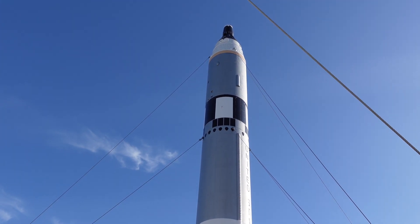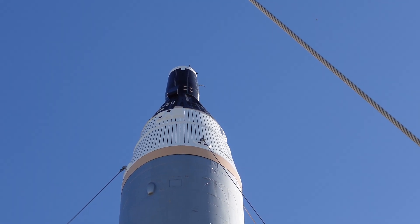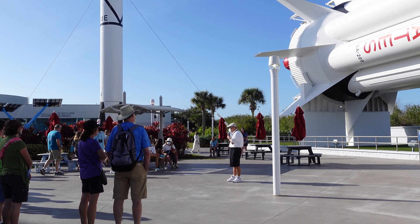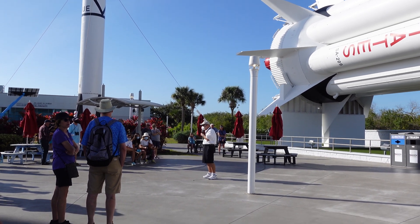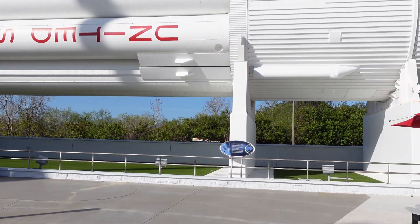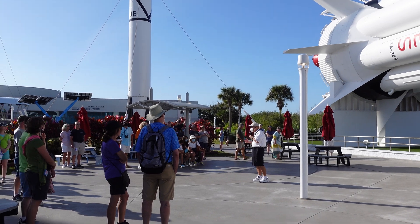The Gemini program achieved many firsts: our first American spacewalk with Gemini 4, and the first proximity maneuver where two capsules — Gemini 6 and 7 — were in orbit at the same time. Unfortunately we lost three astronauts in a tragedy, which became a wake-up call for NASA. They re-examined the Apollo capsule and made over 1,300 changes. Less than two years later, in October 1968, NASA launched Apollo 7 on a Saturn 1B rocket — so successfully that the next flight went to the moon.